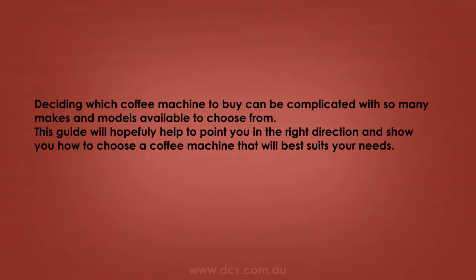Deciding which coffee machine to buy can be complicated with so many makes and models to choose from. This guide will hopefully help to point you in the right direction and show you how to choose a coffee machine that best suits your needs.